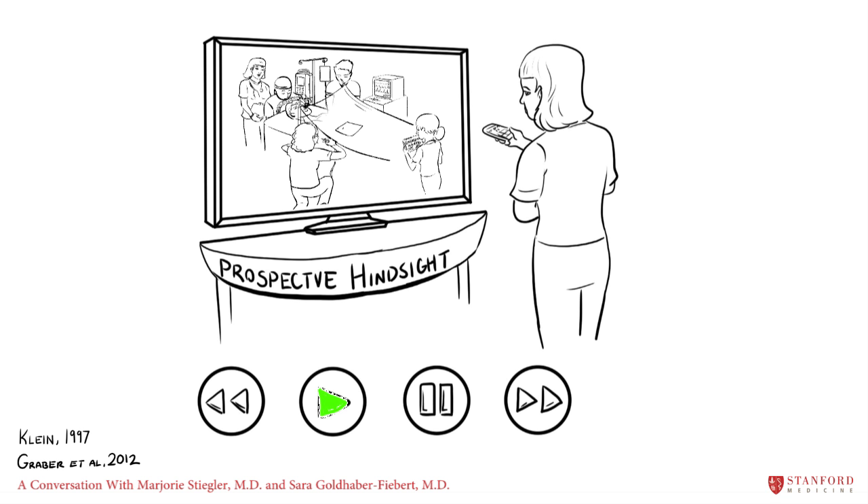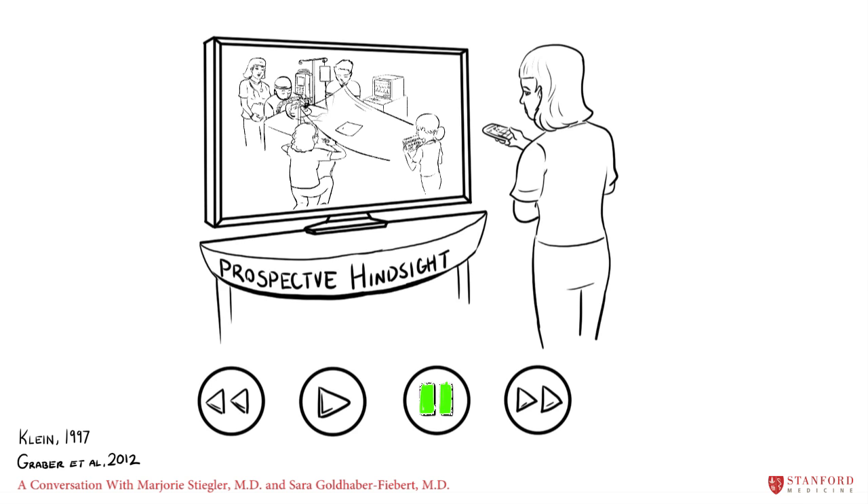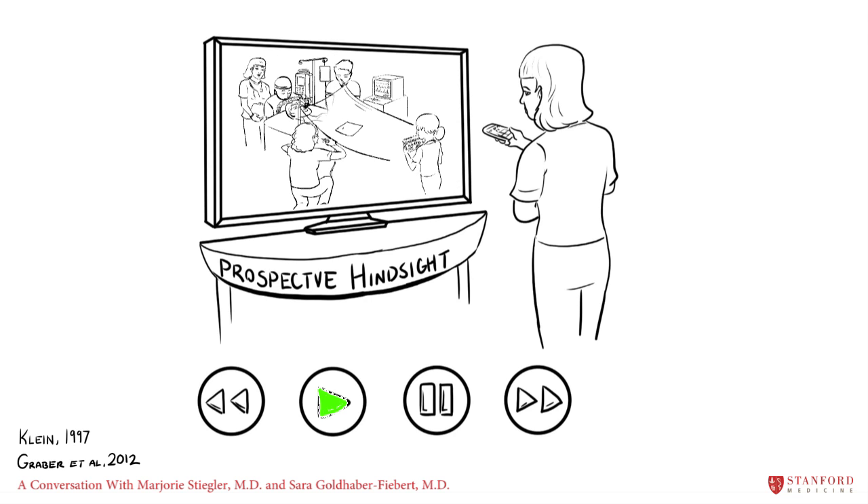Another strategy is called prospective hindsight. This can be thought of as a diagnostic timeout in which we deliberately pause our thinking and imagine finding out later that we were actually wrong right now. Then we examine the current situation for cues that would later be identified as the red flags that were missed. We've all had the experience of listening to another person tell a story of an event gone wrong — and when we're the observer, it's easy to see the unfolding error as predictable or obvious. The purpose of prospective hindsight is to try to harness that benefit of hindsight in the present moment.